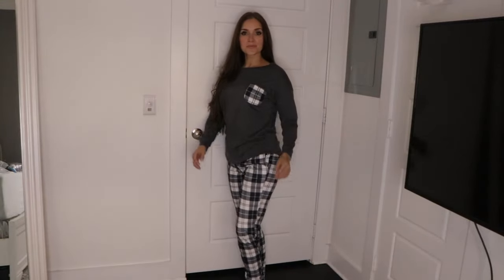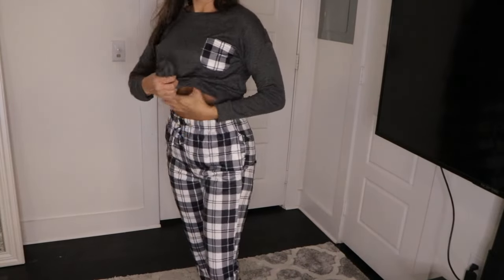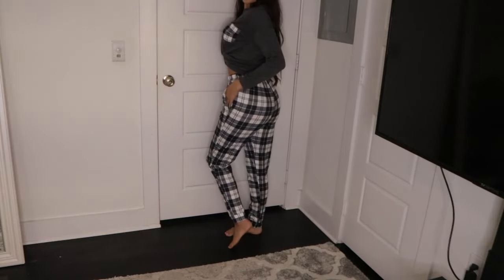Next up is these super cute jammies. I cannot wait to wear these this winter — I'm going to be so comfortable. The material is so soft. The shirt is long-sleeved and has a pocket in the front and the pants have pockets as well. I also love the pattern on these pants and I think these jammies are super cute.